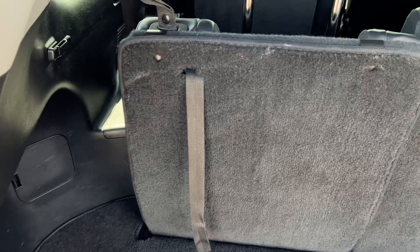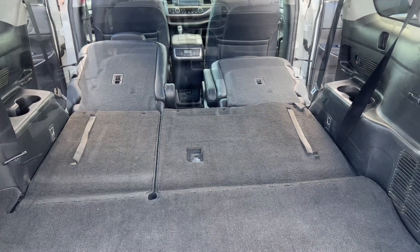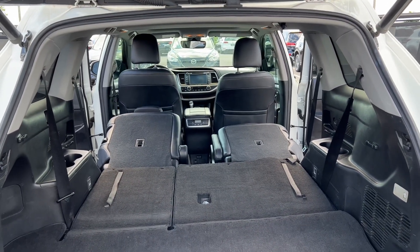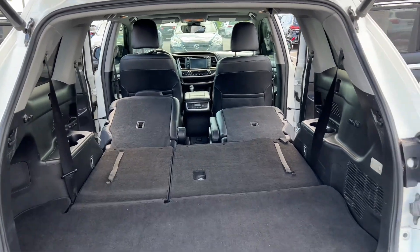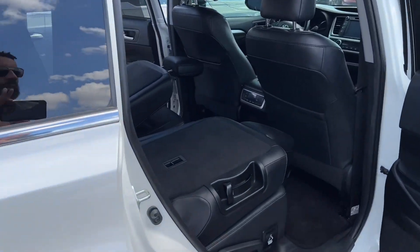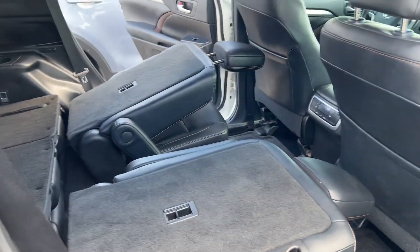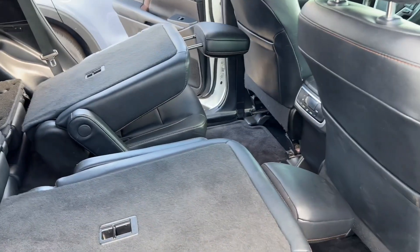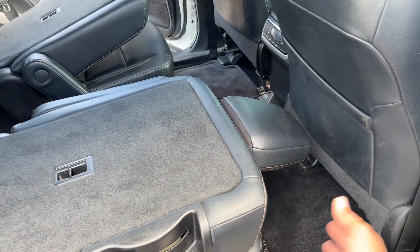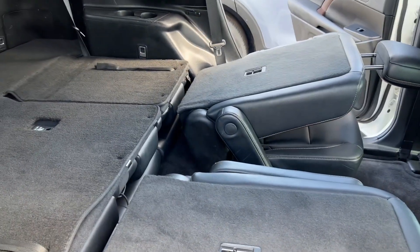Putting the seats down on the Highlander — you have a good amount of space back here as well. Not too bad. These third rows give you the option of fitting six or seven people when you're going to the movies without worries. I will say I love that these second-row seats have a track and they go forward and back, so you can give rear passengers more room. That helps with functionality.